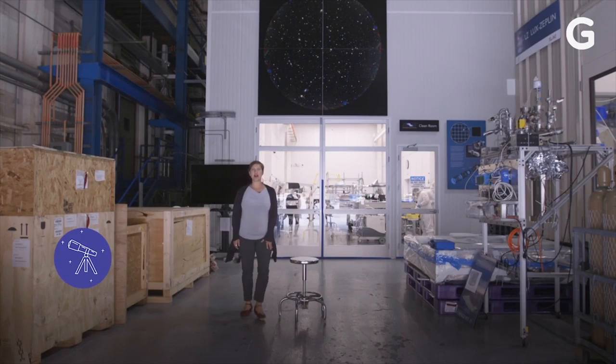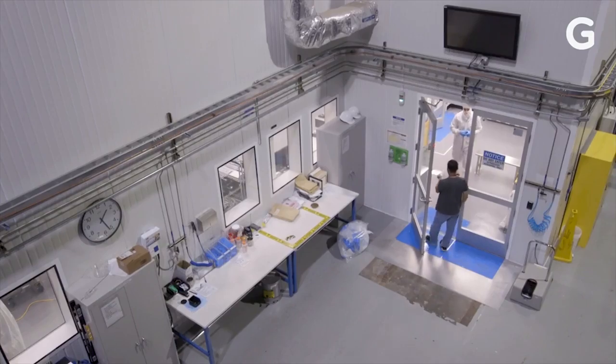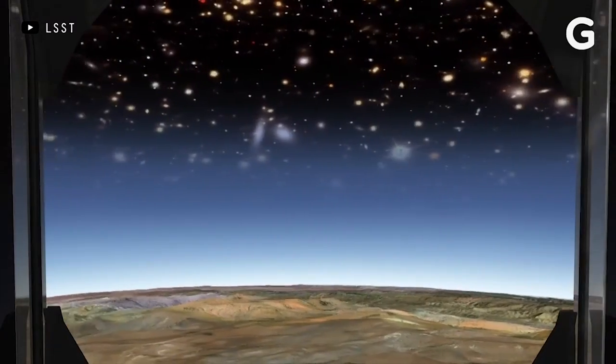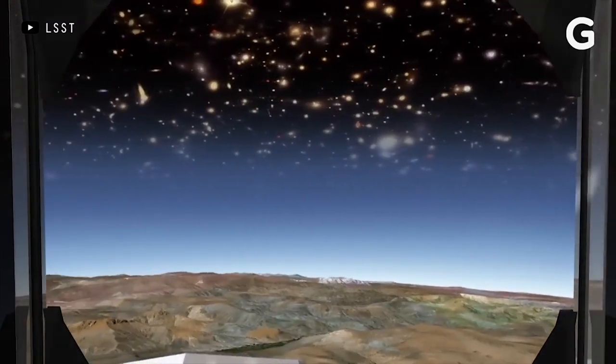I'm Risa Wexler, director of the Kavli Institute for Particle Astrophysics and Cosmology. LSST is a very large camera being built here at SLAC to be installed in a telescope in Chile. Because it goes deep and captures such a large fraction of the sky, the range of science that we can study with LSST is very, very broad.